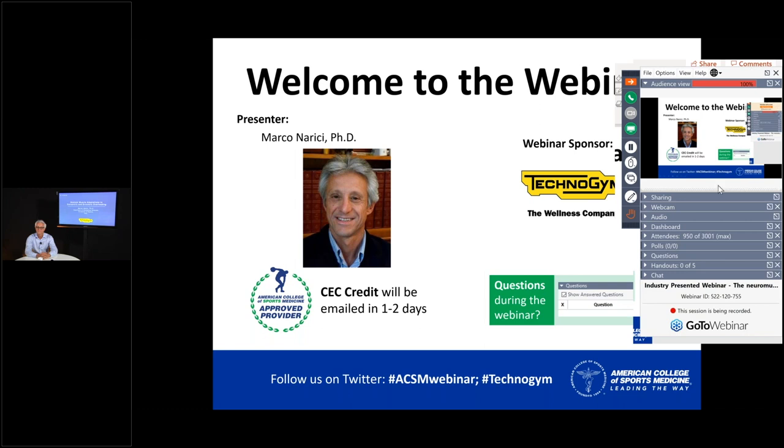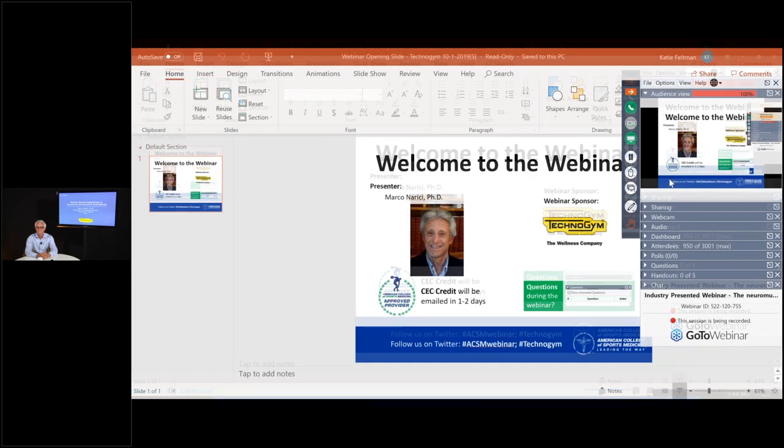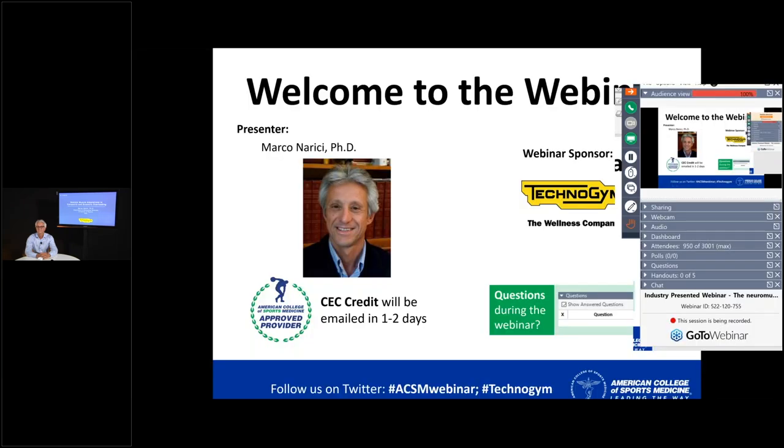Good afternoon and welcome to today's industry-presented webinar, 'The Neuromuscular Basis of Resistance Training: What's New?' Today's webinar is presented by TechnoGym. TechnoGym is a world leader in the fitness and wellness solutions sector and has equipped more than 65,000 wellness centers and more than 100,000 homes worldwide.